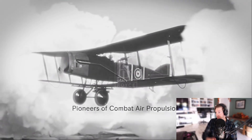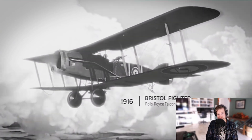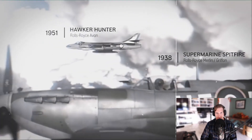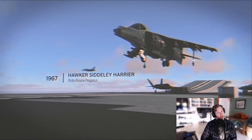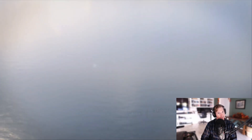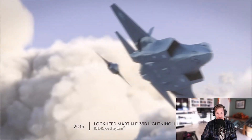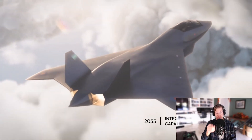Love it, yes absolutely. Wow. There it is.